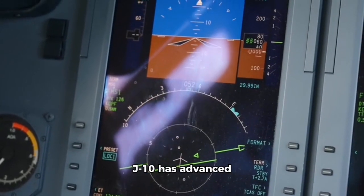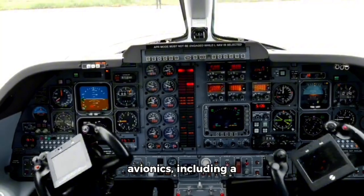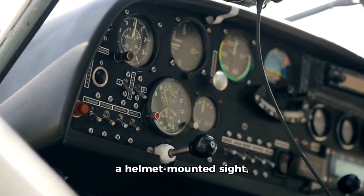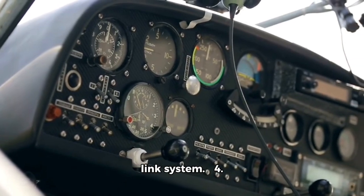Advanced Avionics: The J-10 has advanced avionics, including a digital fly-by-wire flight control system, a helmet-mounted sight, and an advanced data-link system.